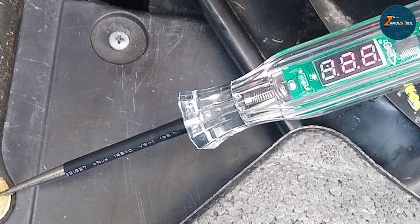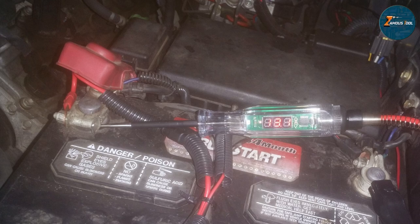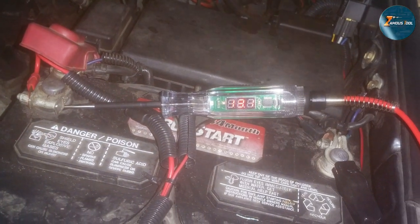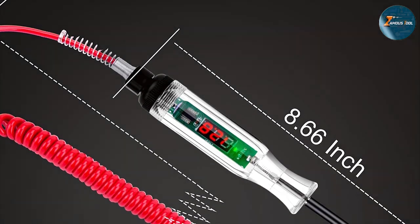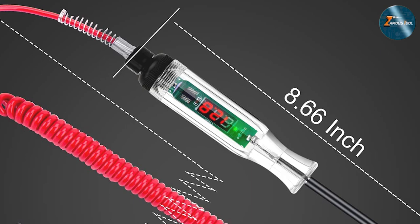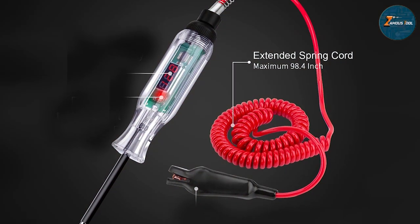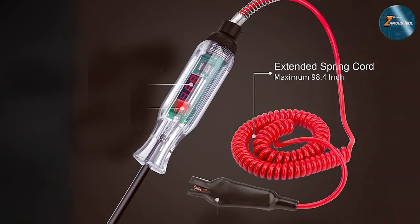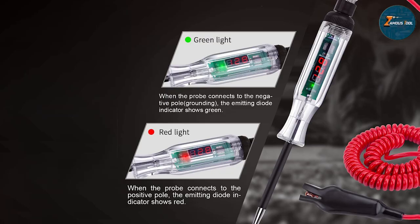Ergonomics and durability are at the forefront of this device's design philosophy. Its comfortable grip ensures that prolonged usage doesn't lead to user fatigue. The materials chosen for its construction are of high quality, enabling the tester to withstand the daily wear and tear typical in professional environments. The Premium LED Circuit Tester shines with its simplicity and advanced diagnostic capabilities, engineered to be user-friendly and catering to both professionals and DIY enthusiasts.